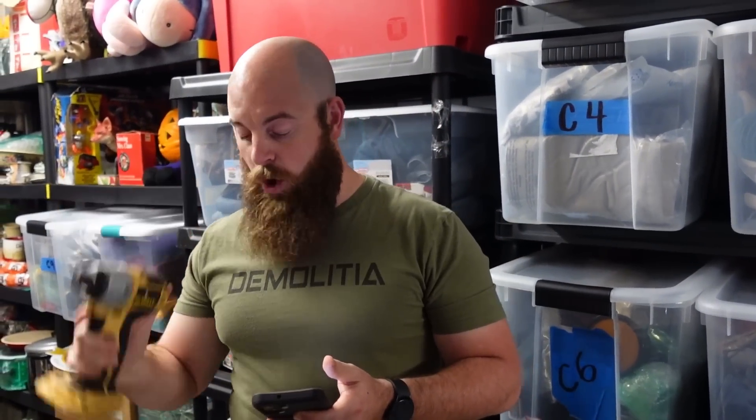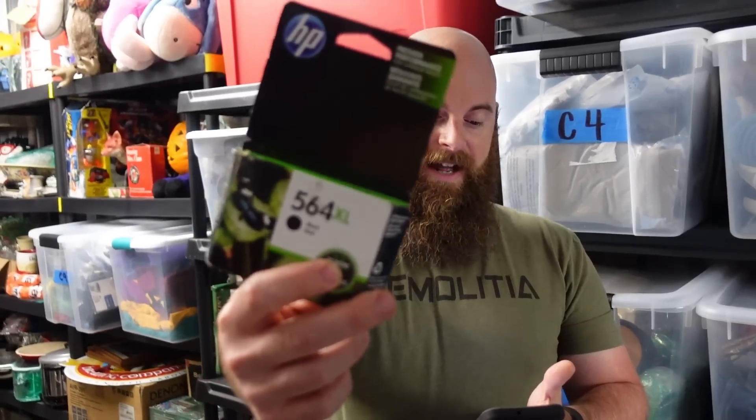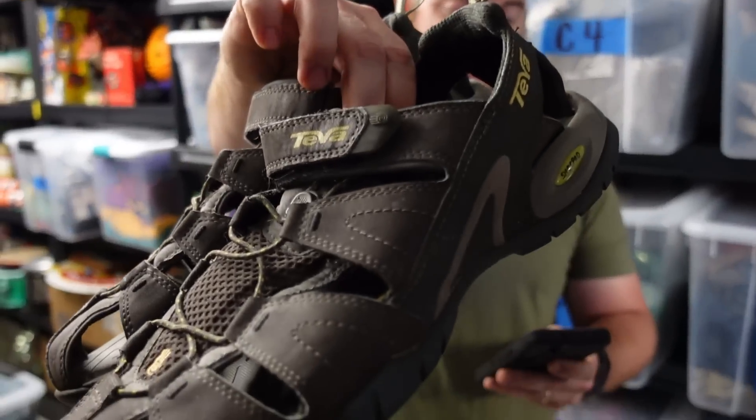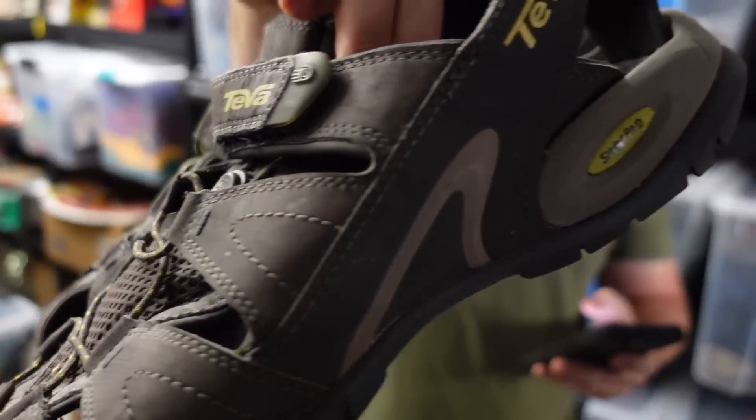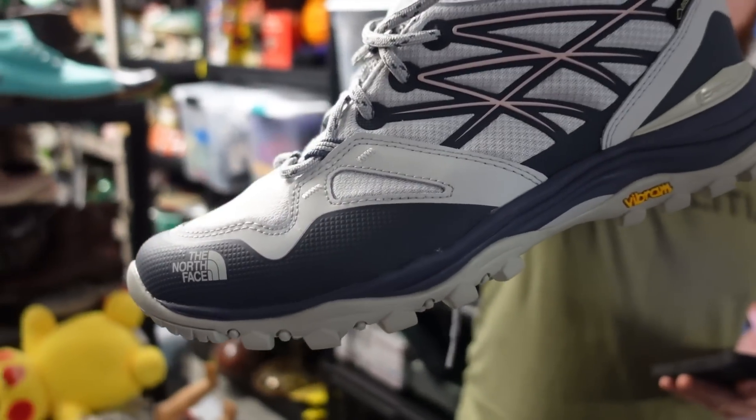The last DeWalt drill I picked up — I got a whole bunch of stuff for about $15 and this drill alone went for $22 plus shipping. A Ping i2 two iron golf club went for $15. Some old ink sold for $9 with free shipping. Teva sandals sold for $22 plus shipping — Teva is a really good brand, especially in great condition.